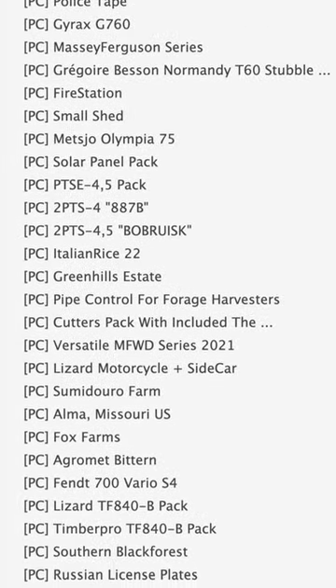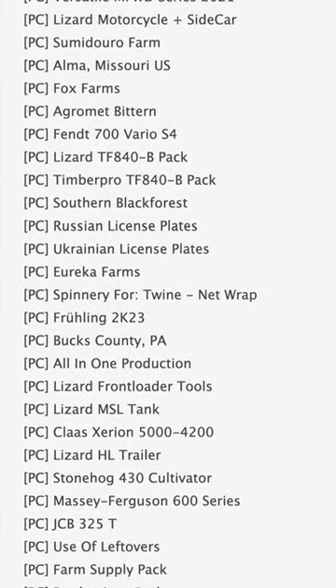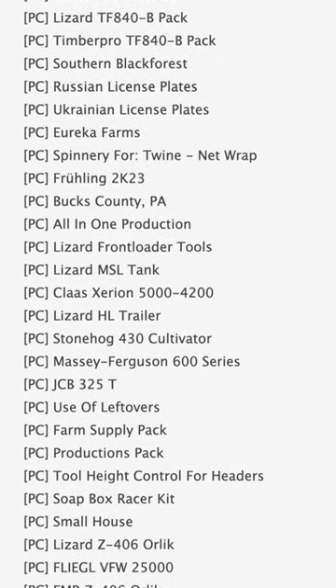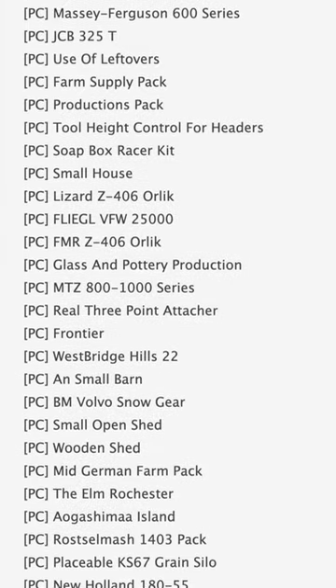Some notable mods at PC testing include Police Tape, Fire Station, a Green Hills Estate, the versatile MFWD Series 2021, Motorcycle and Sidecar, Alma Missouri Update, and Southern Black Forest.